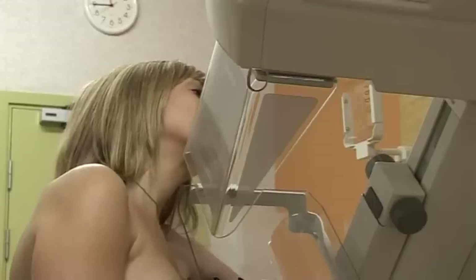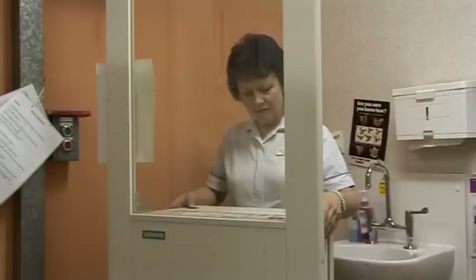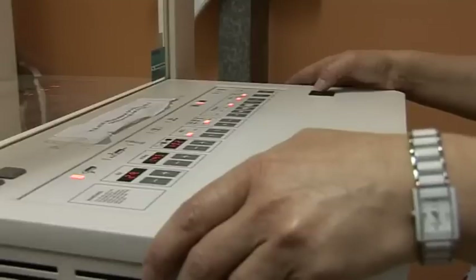In the hospital situation, we see various other groups, including the family history ladies more often. The family history ladies are generally young women whose mothers have had breast cancer, or a near relative has had breast cancer at a young age, and our genetics department looks after these ladies.